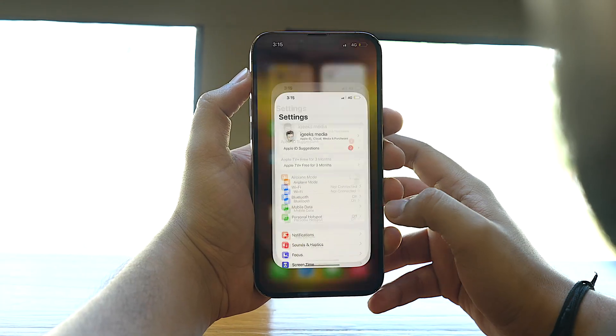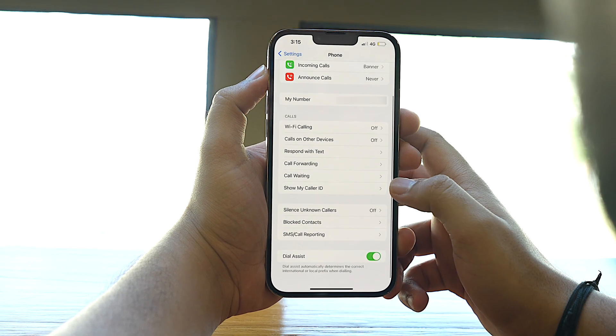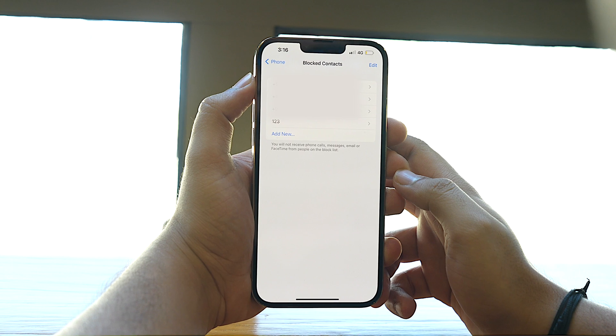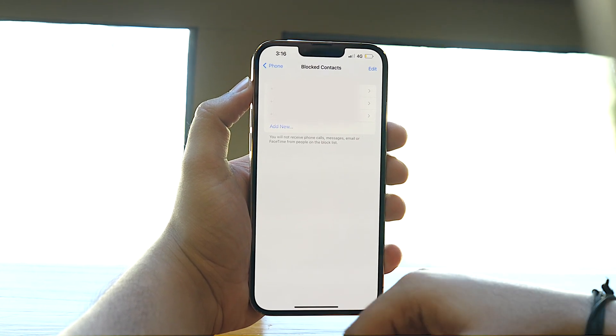Maybe you've intentionally or unintentionally blocked a particular contact, and now your iPhone is blocking your calls to them with a call failed message. If that's the problem, make sure the number you're trying to contact isn't blocked. To check, open the Settings app, tap on Phone, scroll down, and tap on Blocked Contacts. If the person's number is listed there, swipe right to left and tap Unblock.